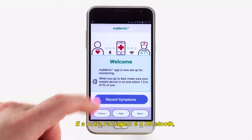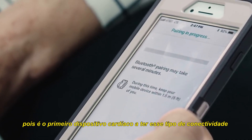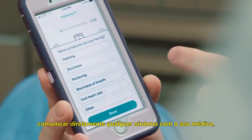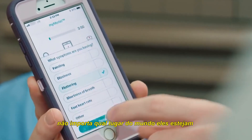The other key piece is the Bluetooth connectivity, which is a first on a cardiac-related device. The Bluetooth technology allows the patient to directly communicate any symptoms with their physician no matter where they are in the world.